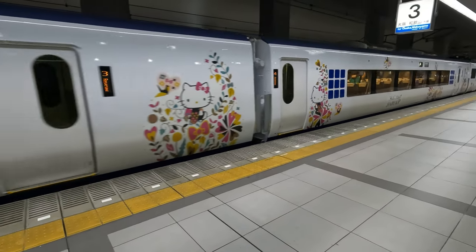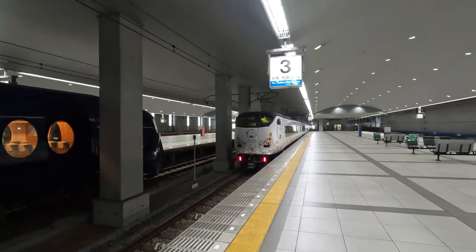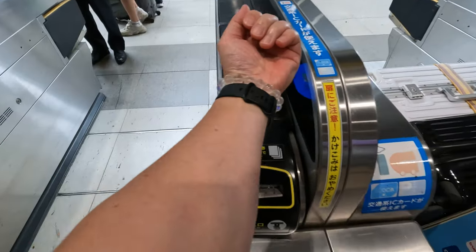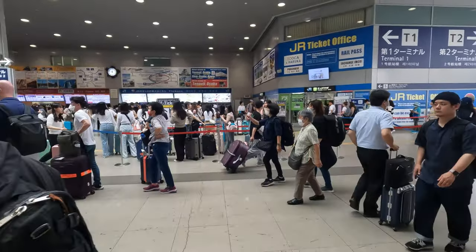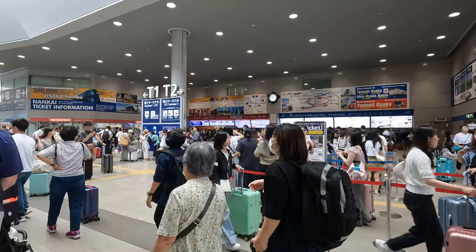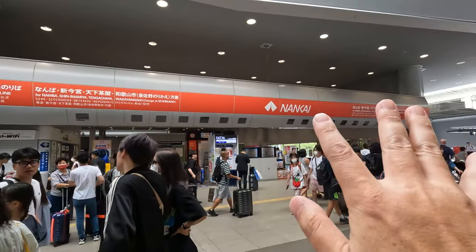Please exchange your JR Pass smoothly. Let's go. Now I'm in front of the ticket gate. There are two gates: one is for JR Line, and the other one is Nankai Line. Nankai Line is a west side Japan train company, and JR is one of the six JR companies operating at Kansai International Airport.